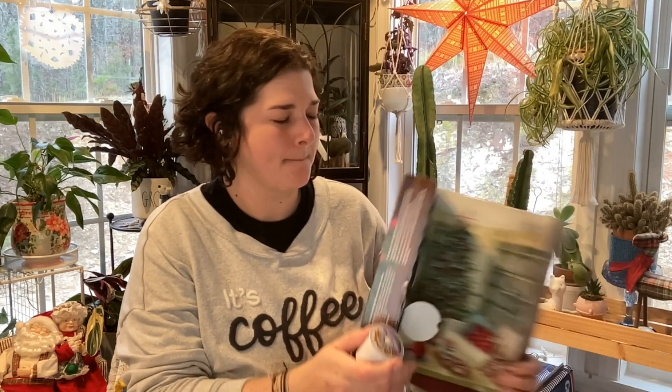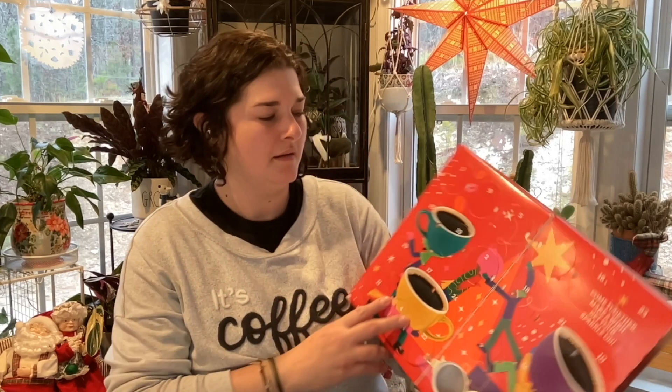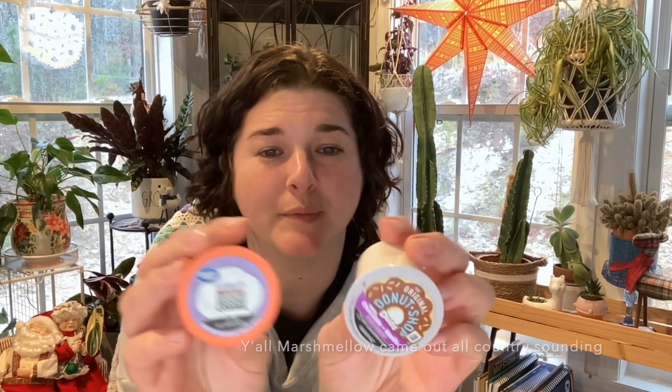The Keurig 24 cups of cheer advent: it's kind of seasonal — the original donut shop in white chocolate plus vanilla. For Great Value, day 13 is pulling out marshmallow mocha ground coffee. Sign me up any day — although white chocolate and vanilla isn't bad either, I'm giving it to marshmallow mocha because I love marshmallows, chocolate, and coffee. That's a winning combination.